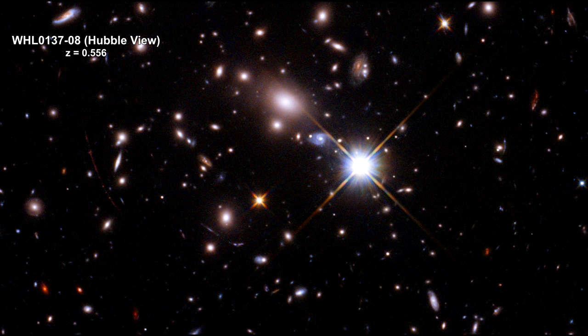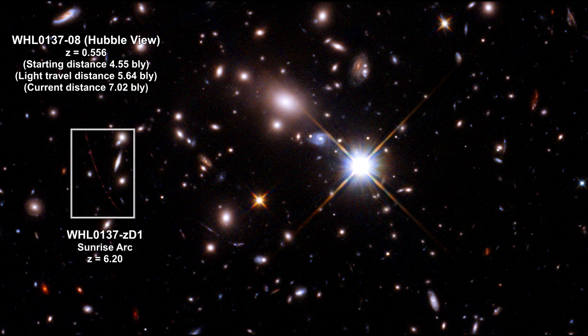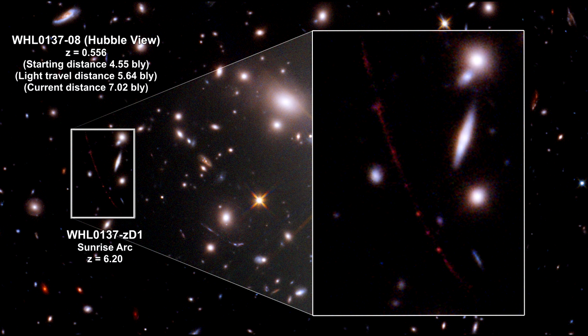Here we have a massive galaxy cluster that has been studied for over five years since Hubble first captured the image in 2016. The galaxy was 4.5 billion light-years away from us when the light we see started its journey. The light traveled 5.6 billion light-years to get here, and it's currently 7 billion light-years away. In this cluster, Hubble discovered a gravitationally lensed galaxy nicknamed the Sunrise Arc. Its redshift is 6.2, with an angular size on the sky exceeding 15 arc-seconds — at that distance, this makes it 410,000 light-years long.